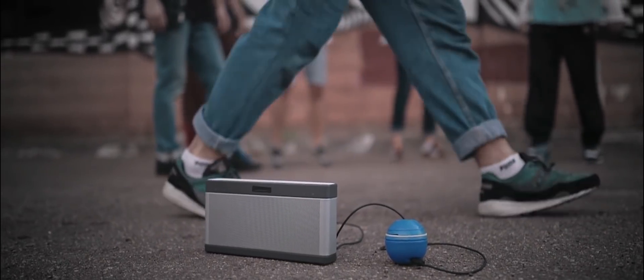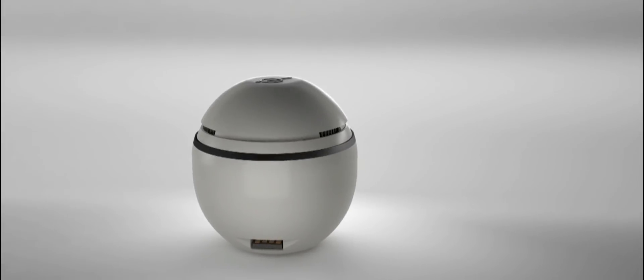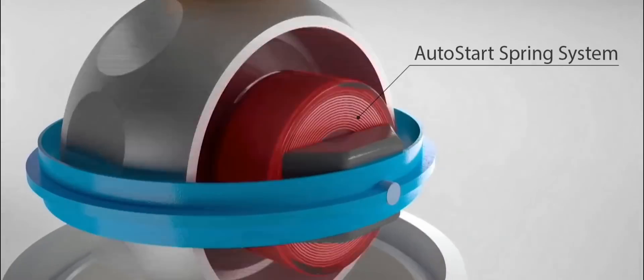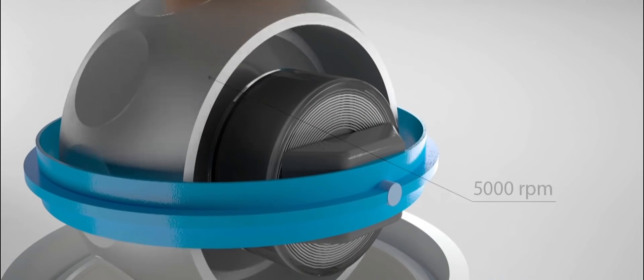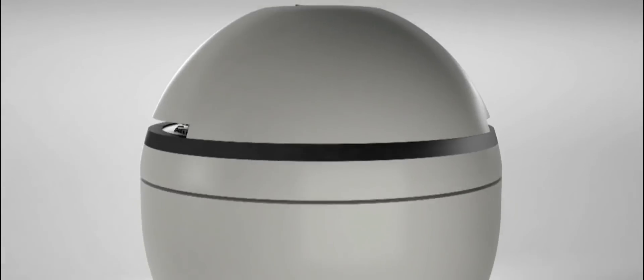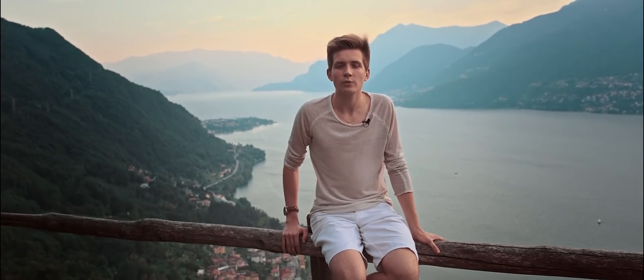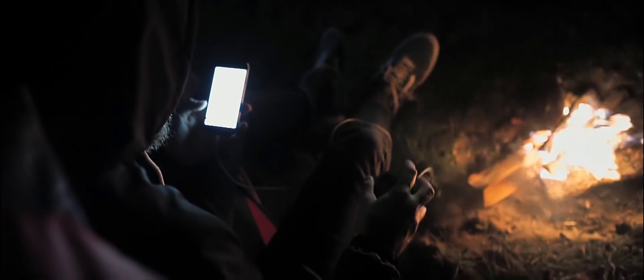Hand Energy is very easy to use. First, you need to rotate the ring and let it go. Then, just keep the rotation going. It may be a surprise, but the rotor which is inside the Hand Energy device rotates with an average speed of 5,000 turns per minute. That's why your smartphone will be charged by Hand Energy with the same speed as you charge it from the plug.